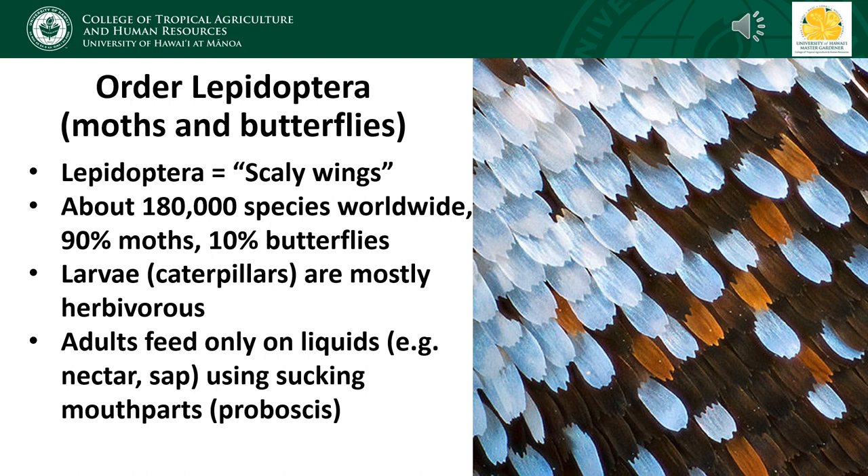Butterflies and moths belong to the insect order Lepidoptera, which roughly translates as scaly wings. This refers to the tiny shingle-like scales which cover the wings and give them their color and patterns. Lepidoptera is the second most diverse order of insects behind the beetle, containing about 180,000 species worldwide. Of these, about 90% are moths and the other 10% are butterflies. The larvae of most Lepidoptera are herbivorous, feeding on leaves or other plant tissues.